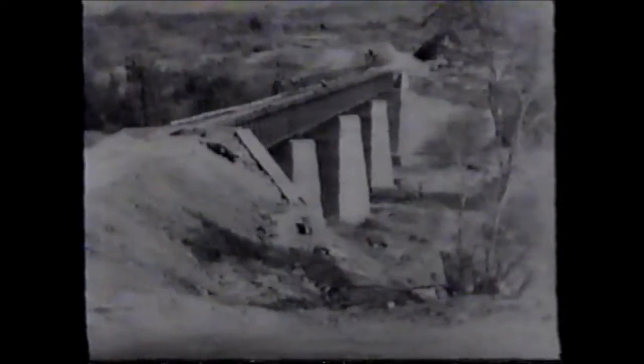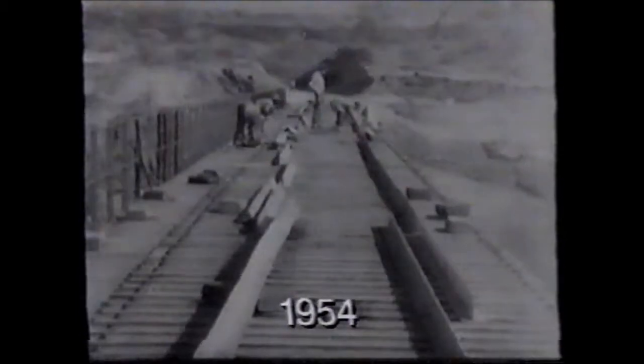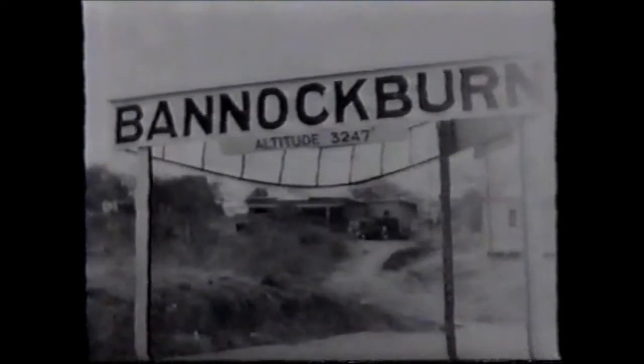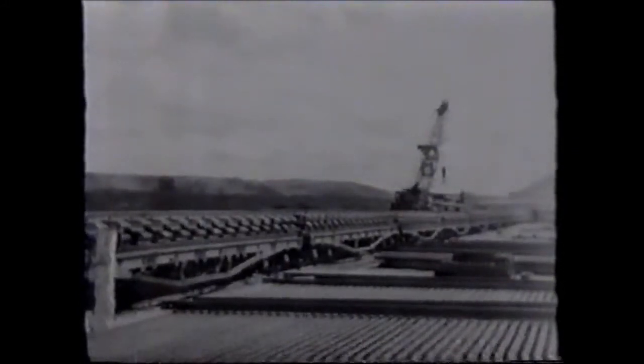To link up with Mozambique Railways and Lorenzo Marx, Rhodesia Railways are extending their system 200 miles beyond Bannock Burns. They have evolved a track laying system that saves time and labour.